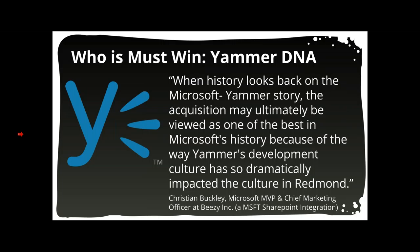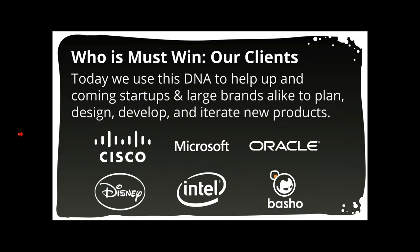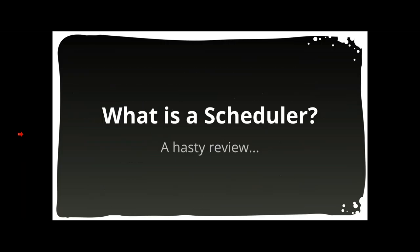For example, Office products used to be released once every three years, and now Office 365 is adopting a much more streamlined approach based on how Yammer operated. This is a quote from Christian Buckley, MVP and Chief Marketing Officer, noting they are yielding the benefits from all the SharePoint release improvements. These days, Must Win uses that Yammer DNA to bring this fast-moving mindset to Fortune 500 companies like Cisco, Oracle, Microsoft, and Disney.